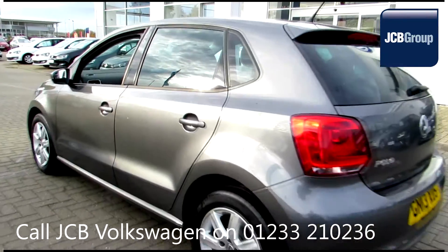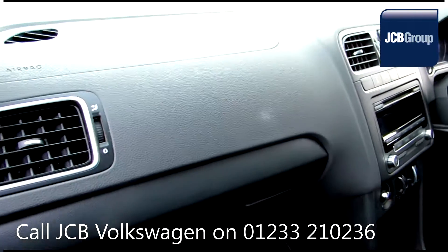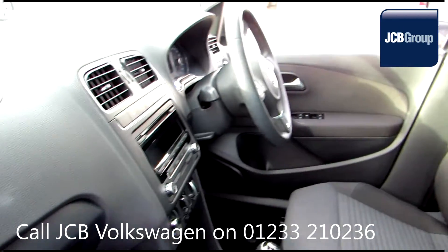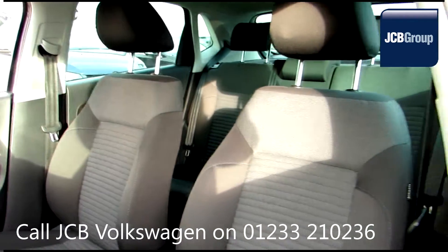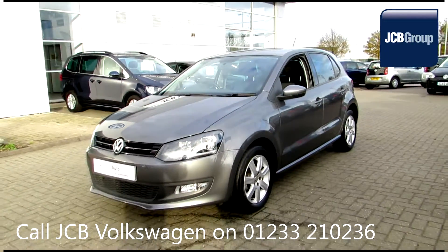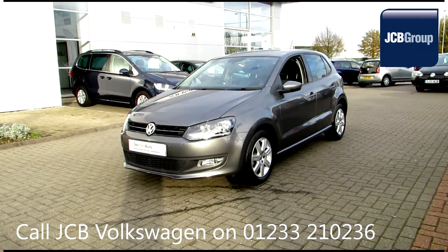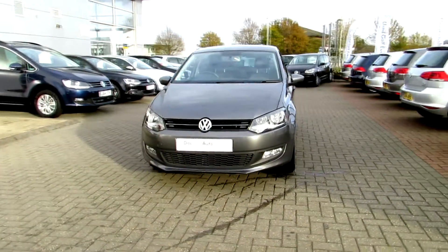With all our videos you will find a link in the description which takes you directly to our official website. Here you will find more information on the vehicle in question as well as opening hours, pricing, finance options and contact telephone numbers. To book a test drive for this or any other vehicle please click the link in the description below. Thanks for watching.